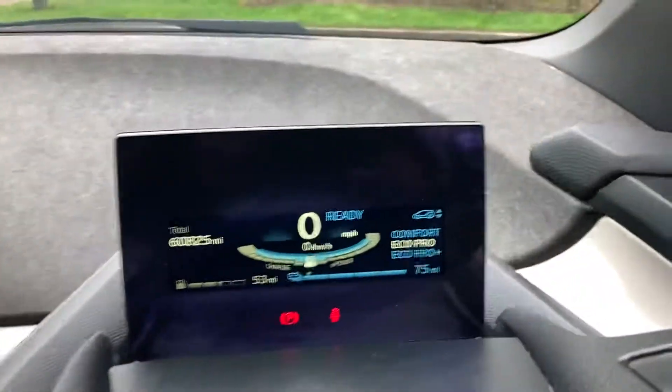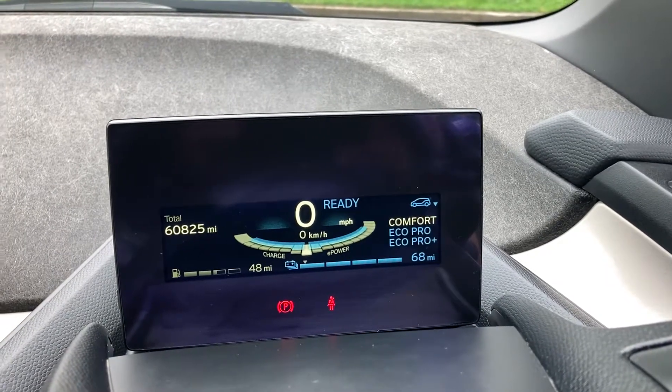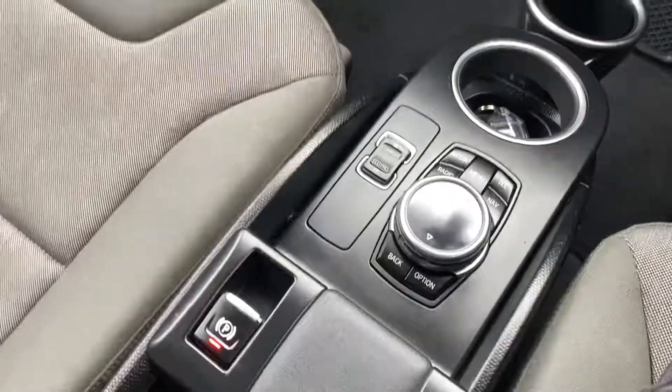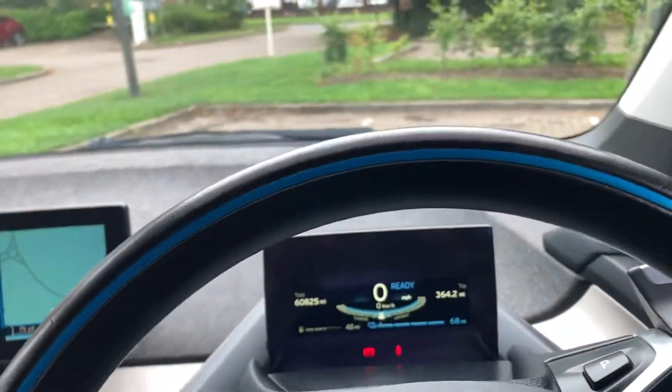You've got different driving modes, push-button handbrake, and air conditioning.